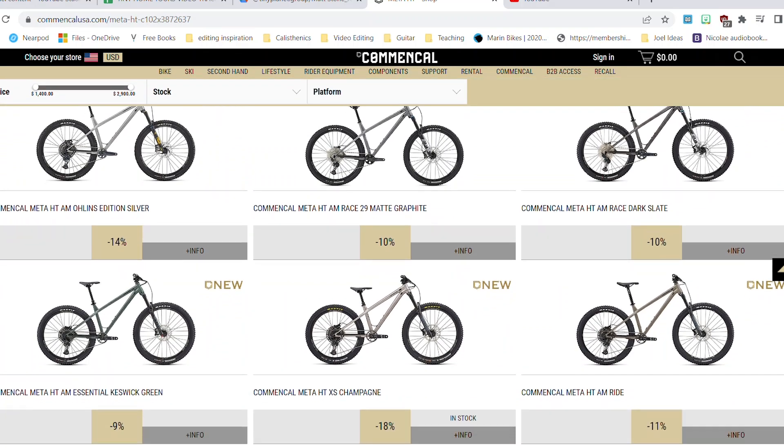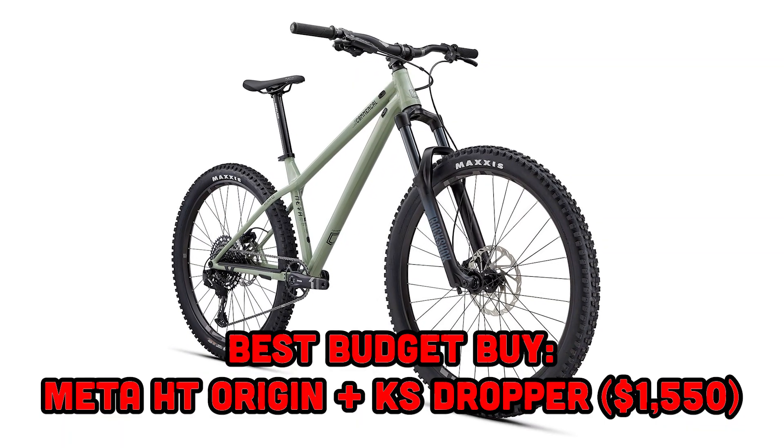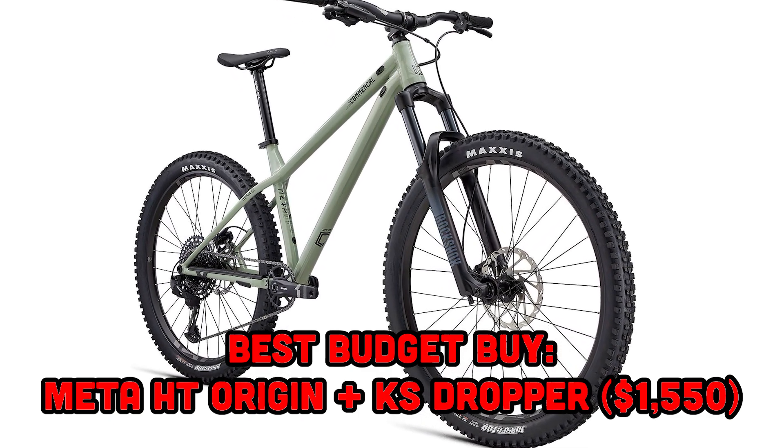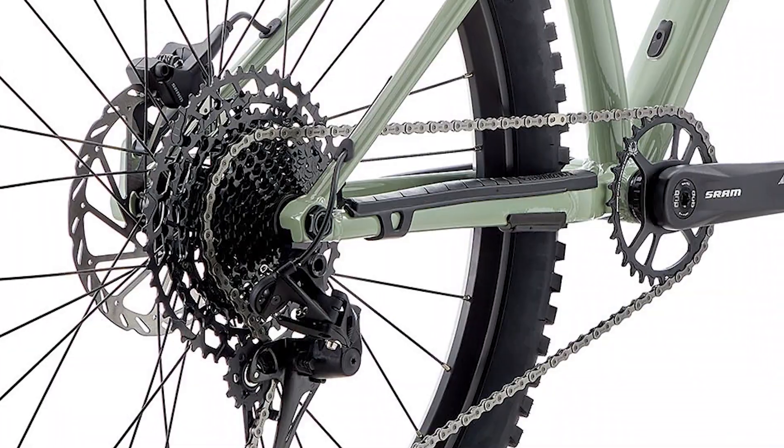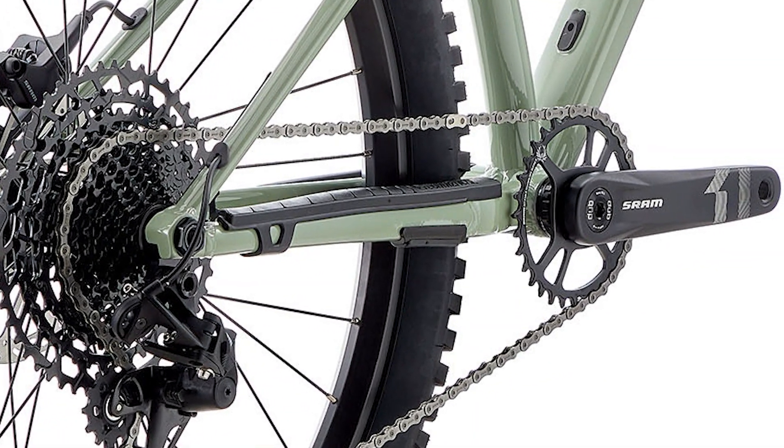So which of these five bikes is the best choice? There are three models I'd recommend depending on your budget. At the low end, go with the Origin — including the $150 dropper upgrade brings it to $1,550, which is a good deal, especially since you're getting one of the best hardtail frames on the market. Sure, you may want to add an air fork or upgrade the brakes and drivetrain over time, but the one thing you don't want to replace is the frame, and I really don't think you'll have to with this bike.